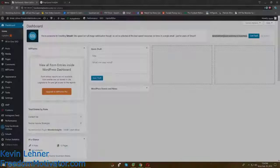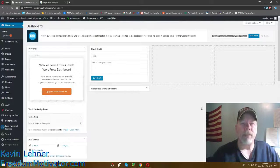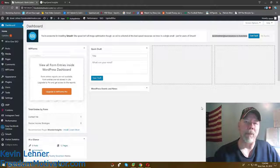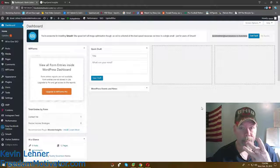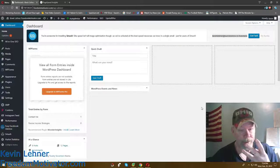So go ahead and log into your WordPress back end. It takes a moment to load up — just switching over to my other screen here. Now we're into the WordPress back office. There are three plugins you need to get that'll help speed up your WordPress website about 35 to 40 percent faster.